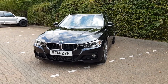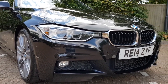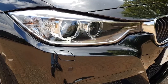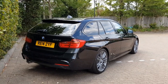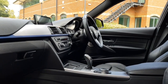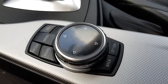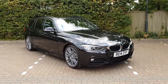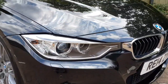Hi and welcome to this video showcase for our 2014 BMW 330d. This car is finished in Sapphire Black, a metallic black color that's absolutely beautiful, especially in this sunlight. The car's been upgraded with the M Sport Plus package, which gives you the xenon headlights at the front.